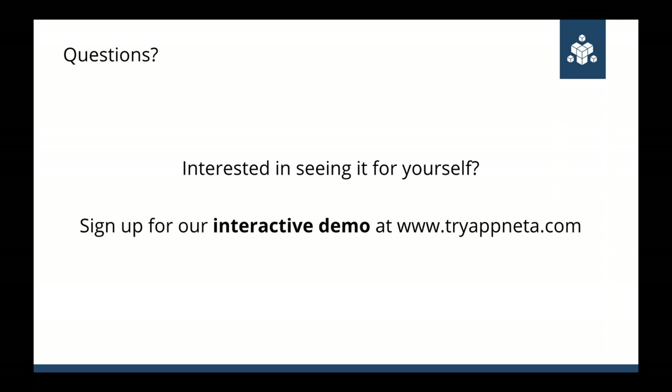Let's wrap up. We're about 10 minutes over. If you're interested in trying this for yourself, we have an interactive demo — sign up and you'll be brought into the demo version of the AppNetta Performance Manager where you can play around and see some of this data for yourself. If you're interested in getting a trial, we do offer trials of our solution, so please reach out to us. Thank you Alec, and I hope everybody has a great afternoon.